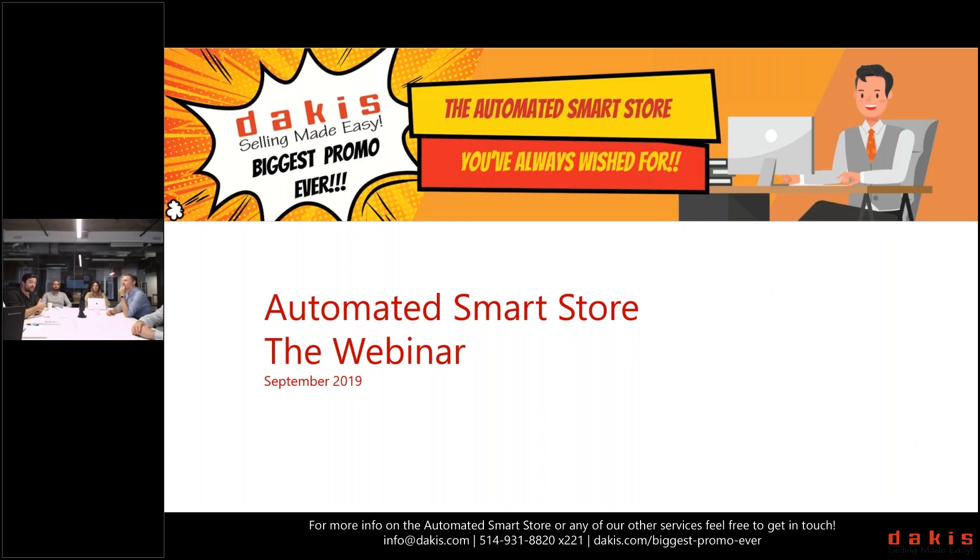There is a question box in the Go To Webinar software — you're invited to type questions in there at any time. We're not going to pause to answer them as we go, but we'll pull them and if there's one that's really relevant and topical we'll take care of it right away.